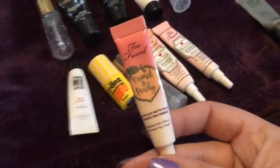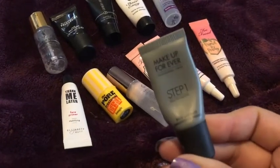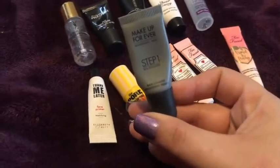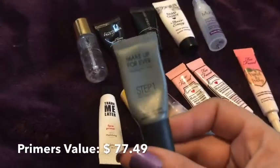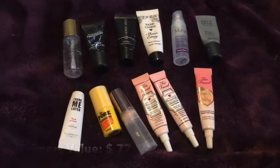The last primer I used up was the Makeup Forever Smoothing. I really, really enjoyed this and thought it was great. I'm not sure I'd go out and purchase it because Makeup Forever is pretty expensive, but I really did enjoy it. So those are all the primers I used up in 2019.